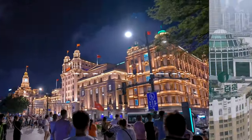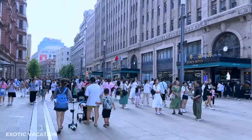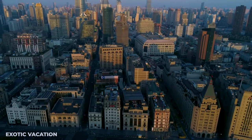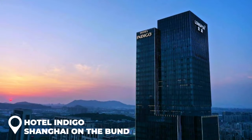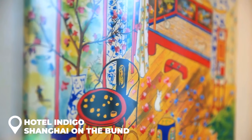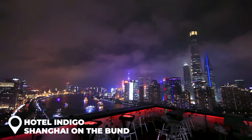Let's talk about where you're gonna crash. The Bund area is pricier for hotels but you're right in the middle of everything cool. The coolest pick: Hotel Indigo Shanghai on the Bund — it's like an art gallery with crazy cool artwork, modern furniture, and Chinese flair in the rooms. Best part: they have a rooftop bar where you can sip a cocktail and soak in that insane skyline.